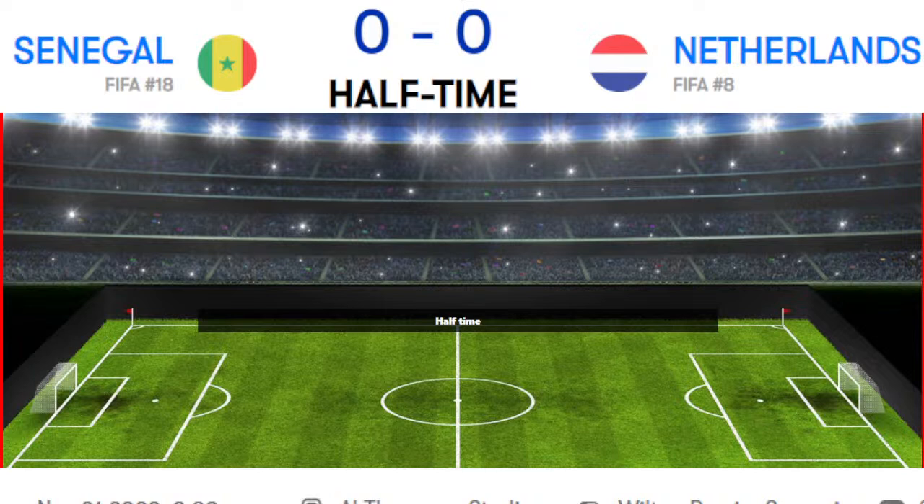Corner kicks: 3 for Senegal, 3 for Netherlands. 1 offside for Senegal. Throw-ins: 5 for Senegal, 12 for Netherlands. Keeper saved 1 goal for Netherlands. Fouls: 8 for Netherlands, 4 for Senegal. Total passes: 236 for Netherlands, 207 for Senegal. Completed passes: 172 for Senegal, 207 for Netherlands. Tackles: 6 from Senegal, 8 from Netherlands. Attacks: 37 from Senegal, 51 from Netherlands. Dangerous attacks: 30 from Senegal, 28 from Netherlands.